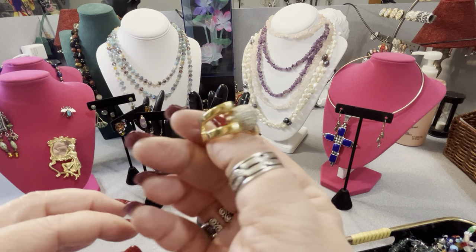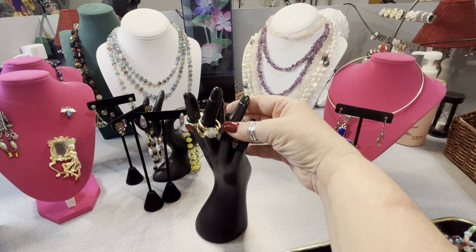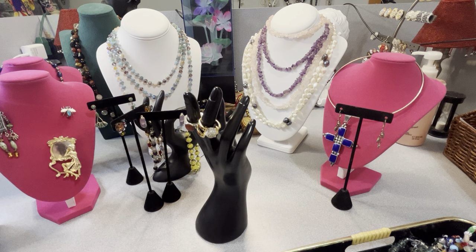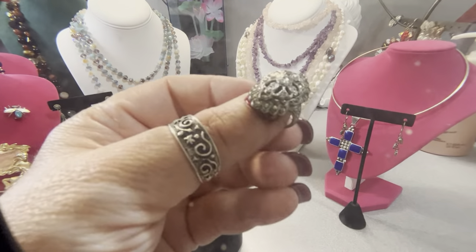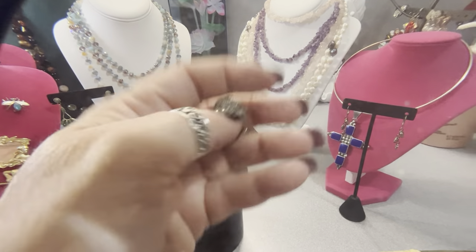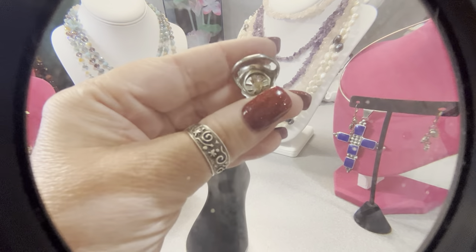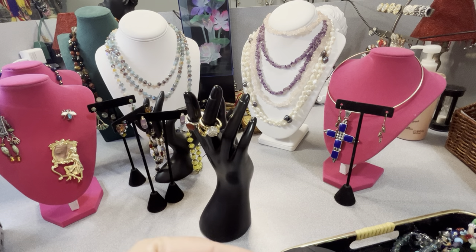Look at this — this is nice. Those are original marcasites in there. I think this is vintage. All the marcasites are there, they all look original. It is a partially pronged type of setting on these marcasites, which I know they don't do anymore — at least I don't believe they do. They're partially pronged and they're all there. It's beautiful. Signed sterling — this is a dainty little ring. I think this one's a five, maybe smaller.